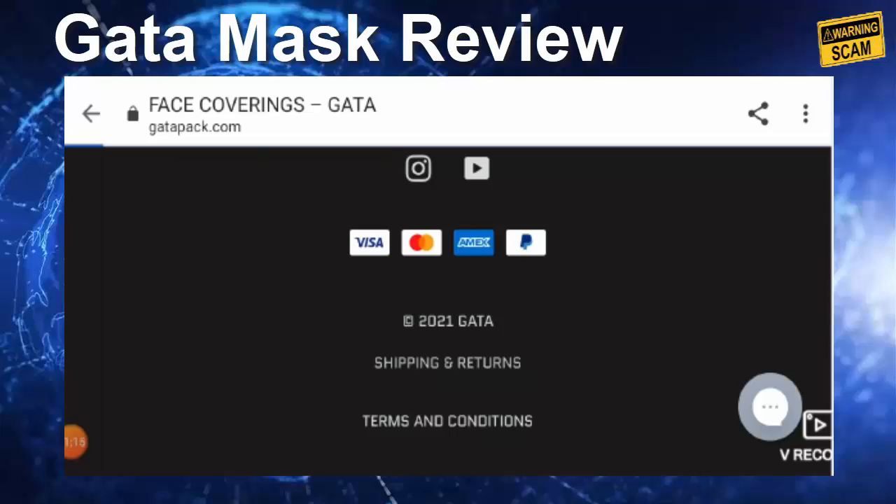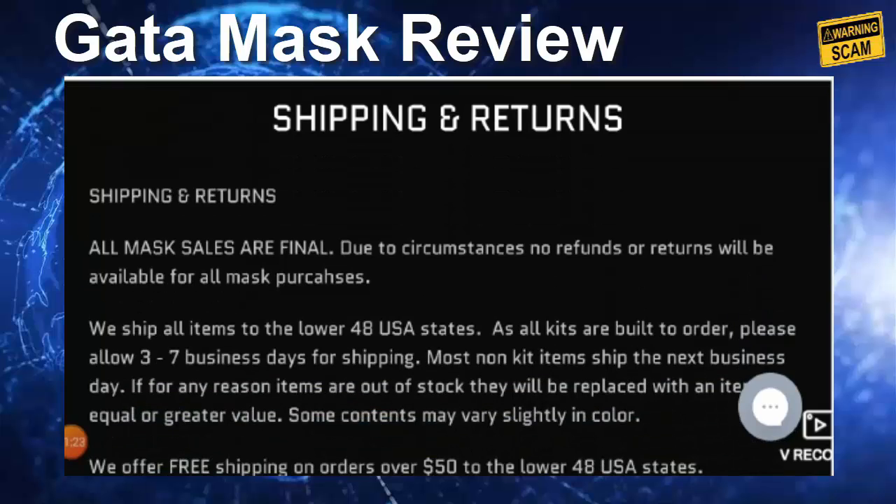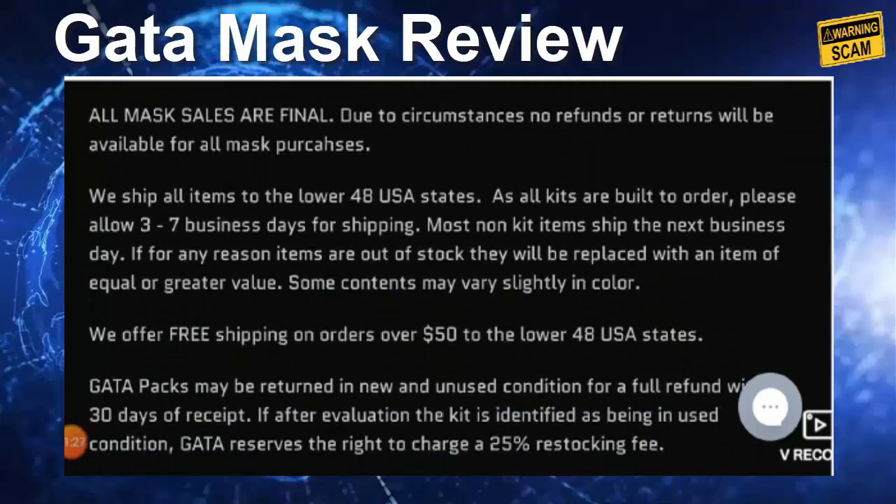Now let's check the shipping section. As you can see, all mask sales are final and there are no refunds or returns — they have mentioned this applies to all mask products. They allow three to seven business days for shipping.